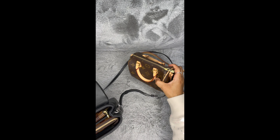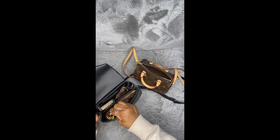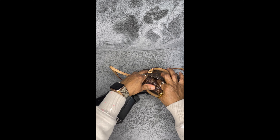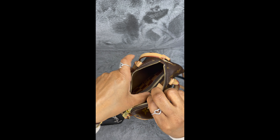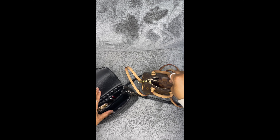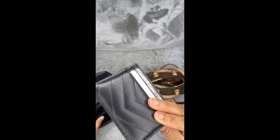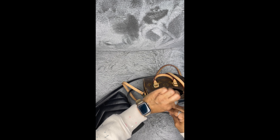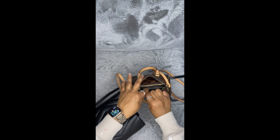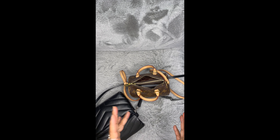Now we're going to transfer everything from the YSL Toy Lulu into the Nano Speedy. We'll start with the mini pochette — it goes right in there, and there's still a lot of room. Let's add the key fob, key pouch, six-ring key holder, and my YSL card holder. It fits with some room in the back, and I could fit my iPhone in here as well — I just can't show you since I'm recording.